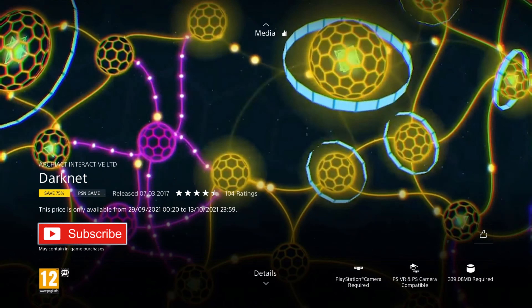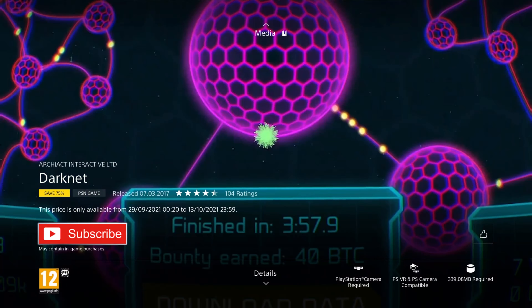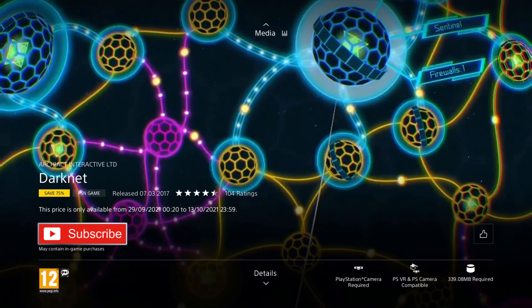If you have a PSVR headset and you like puzzle games, you might want to check this one out. If you've never played a VR puzzle game before, I'm not sure I'd recommend this one first — it's really good and cheap, but there are some really cool puzzle games in VR with more immersive environments and cooler places to explore. But if you really like the sound of this one, why not check it out? It's in this list for a reason.